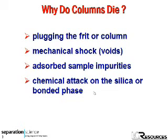Now, from the point of view of diagnostics, it would be very nice — given four causes of column death — it would be very convenient if we could come up with an unequivocal set of four symptoms so that we could match up symptom and cause.